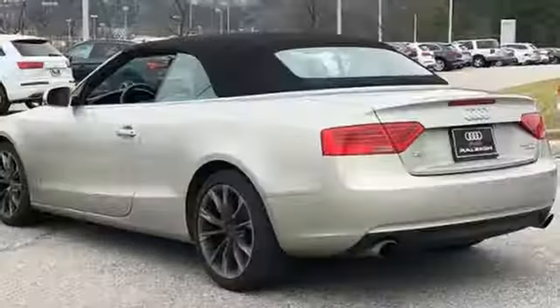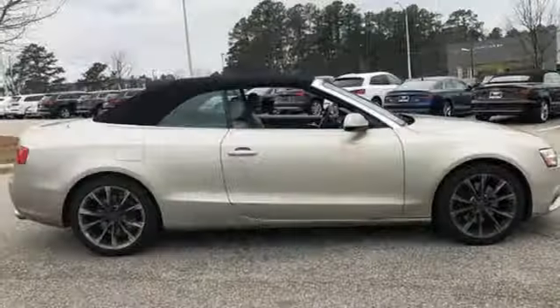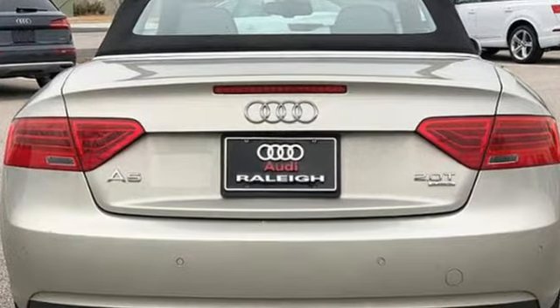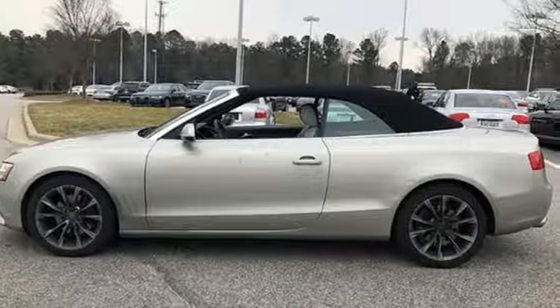Cars.com raves it was love at first drive with the A5. It could have been its 211 horsepower turbocharged four-cylinder engine or how well it handled at higher speeds. The A5 coupe could take whatever I threw at it — it has plenty of power, superb braking, and solid communicative steering.